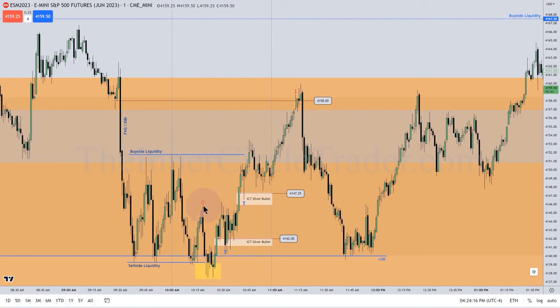Now we have something. This is the 2022 model that I taught on the YouTube channel: take stops, shift in market structure, fair value gap — buy it. That's your silver bullet. So I can blend the 2022 model and the idea of the ICT silver bullet together.